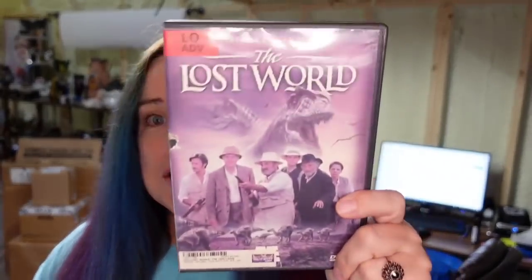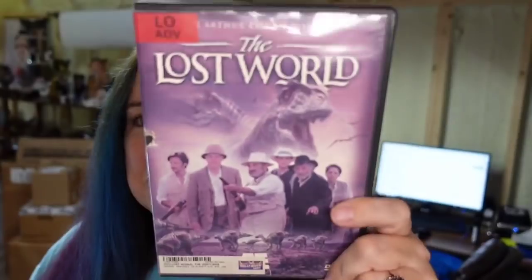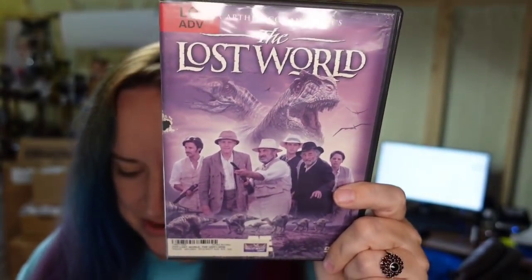We sold the Lost World DVD for $5.59 plus the buyer paid $3.82 in media mail shipping — about a $4 profit. My niece has been listing for me; I paid her a dollar to list it, so it'll be about a $3 profit.